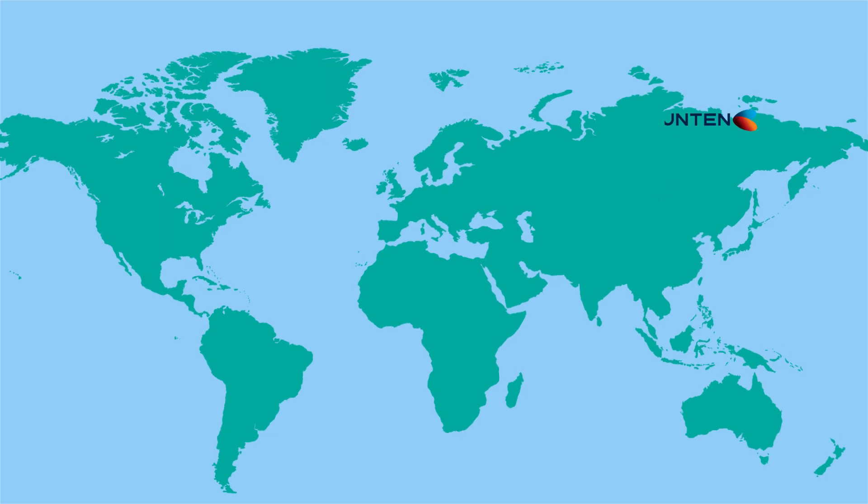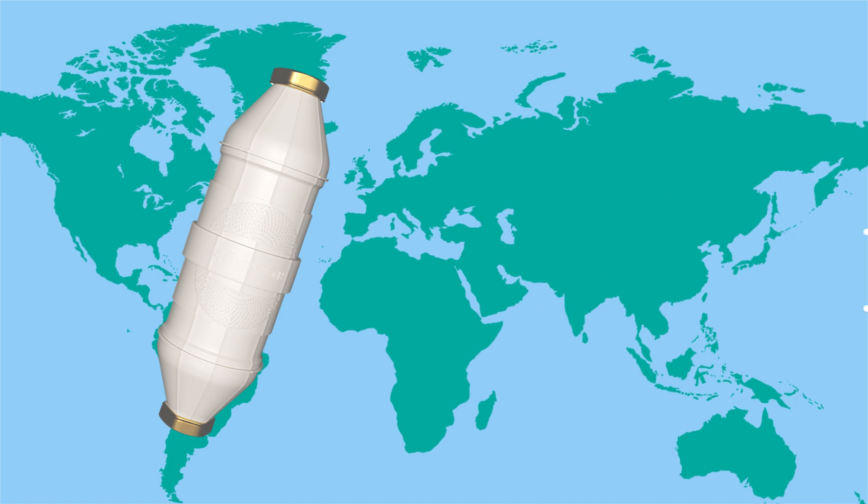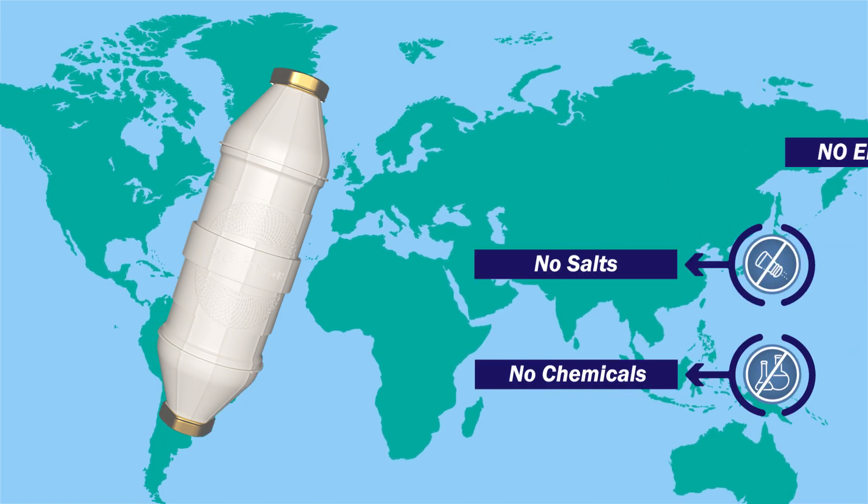Introducing Bounten's Zoffner, India's first smart water softener with German technology, using no salts, chemicals or electricity.